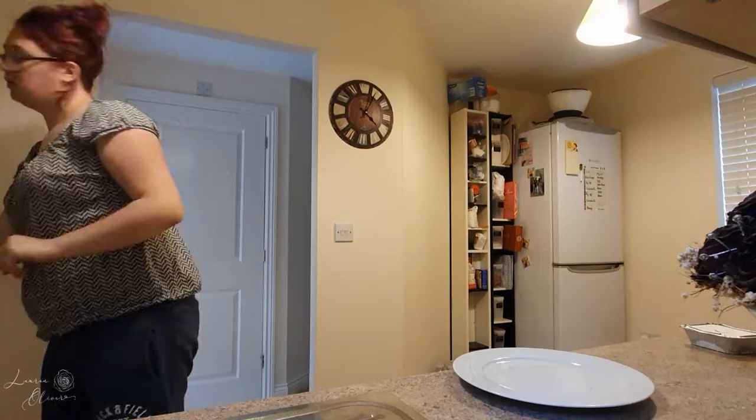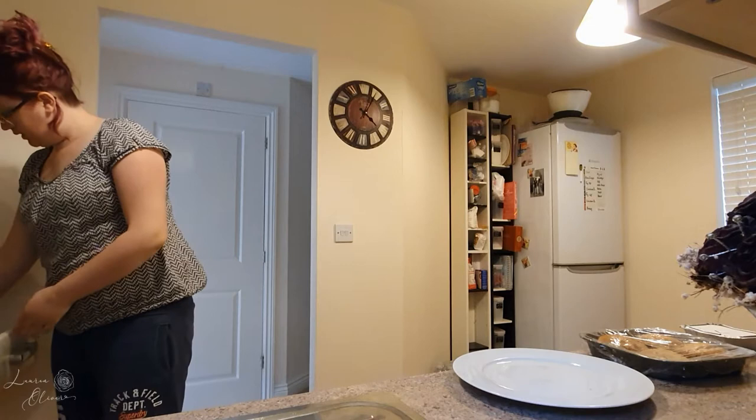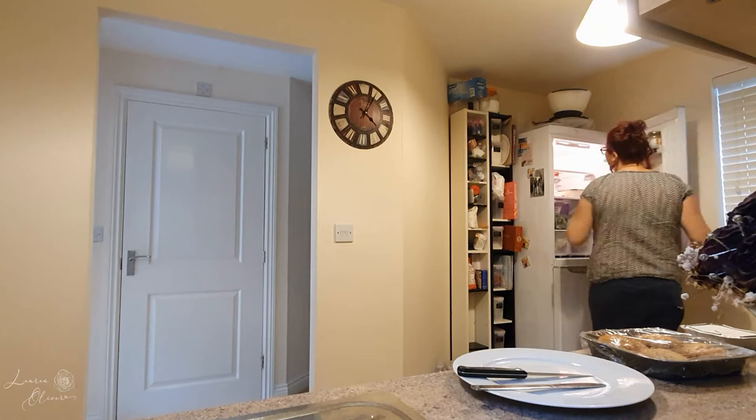I'm going to have a couple of scones that I made yesterday — or scones, however you want to say it. Josh is out with a friend and I'd imagine it's going to be a while before I can have some dinner, so scones it is!